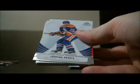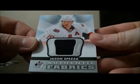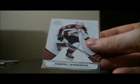Pack 4: Base cards, and we have an authentic Fabrics card for the Senators of Jason Spezza. Also a decoy and base cards.